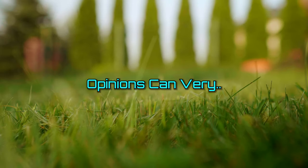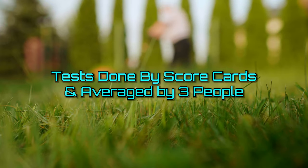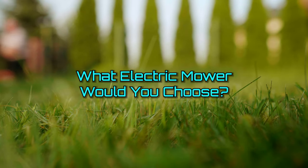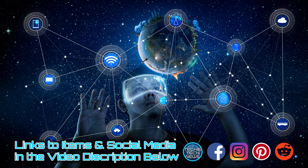Obviously opinions can vary, but we feel confident not only in our criteria but also in our results. So after watching all of this, what mower would you choose? Let us know in the comments, and thank you for watching. Links to all of these items and our social media are posted in the video description box below. And when you're ready, check out the next video.